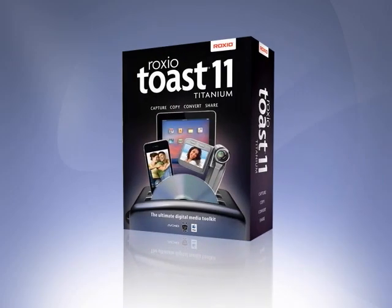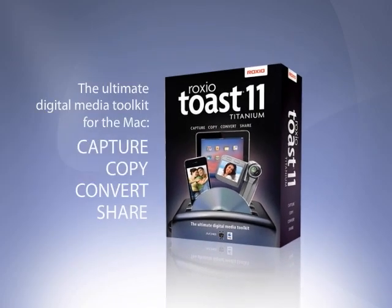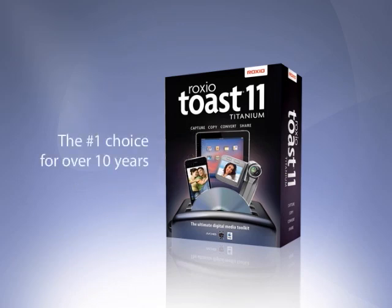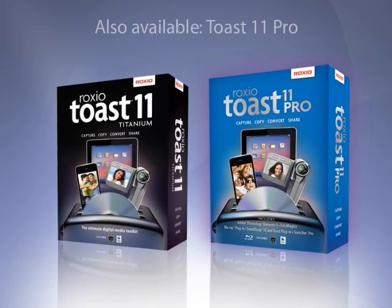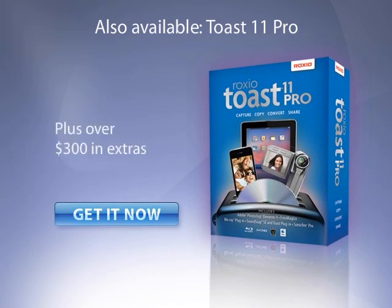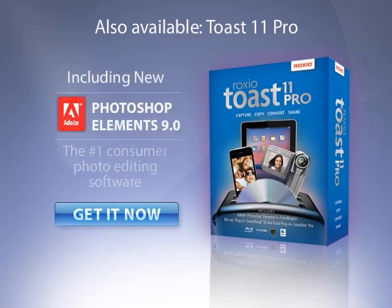A perfect complement to your Mac and digital media capture devices, new Toast 11 Titanium helps you share your digital life around the house, on the go, and online. Roxxio Toast 11 — the ideal digital media software app for capturing, converting, and sharing video, photo, data, and audio files — just got better. Visit www.roxxio.com.